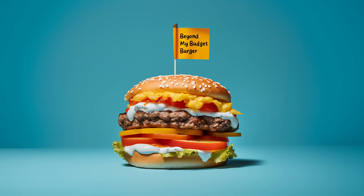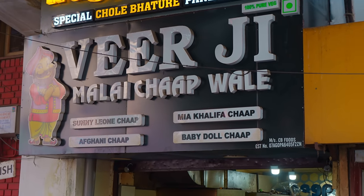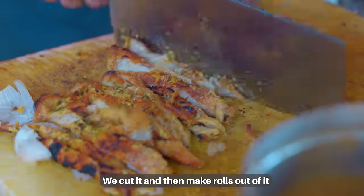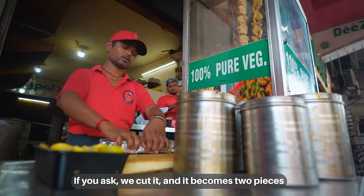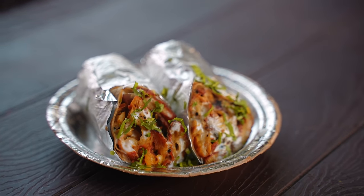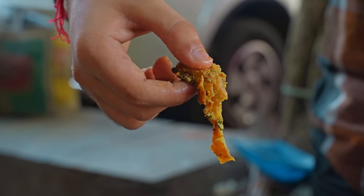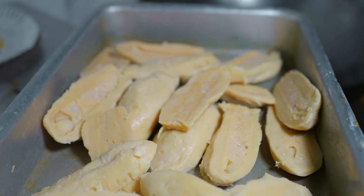Unlike LA's Beyond Meat, this won't break the bank. In fact, it's under $2. The malai chaap roll is a culinary marvel hailing from North India. At its core is a protein-rich product called chop, a type of mock meat made from soybeans, malai, a local wheat flour, and water.